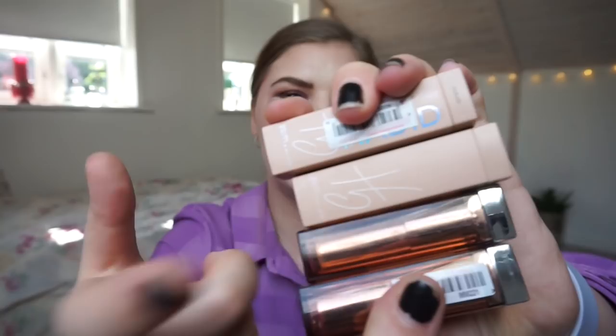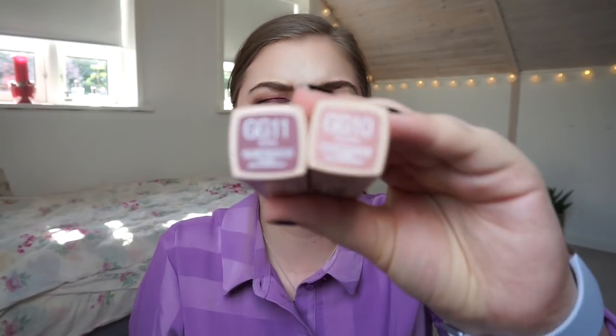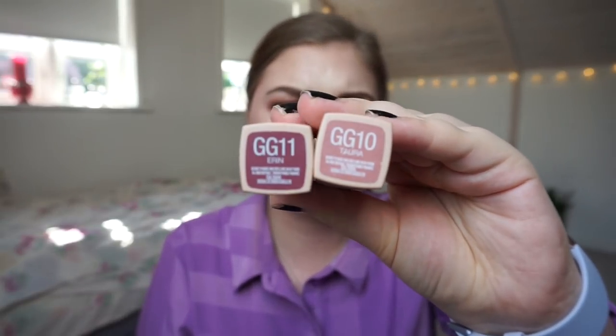The last four lipsticks are from Maybelline. Two are from the Gigi Hadid collab and the other two are Color Sensational lipsticks in Tantalizing Taupe and Naked Brown. The Gigi collab ones are called Erin and Tara — a nude and a dark shade. I think that is all the makeup.